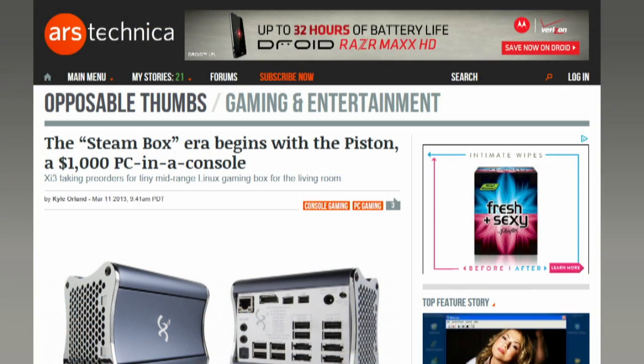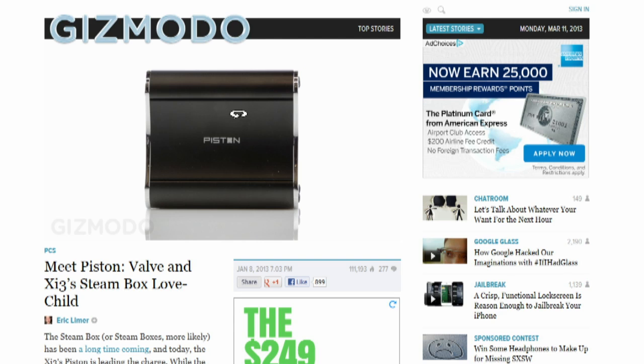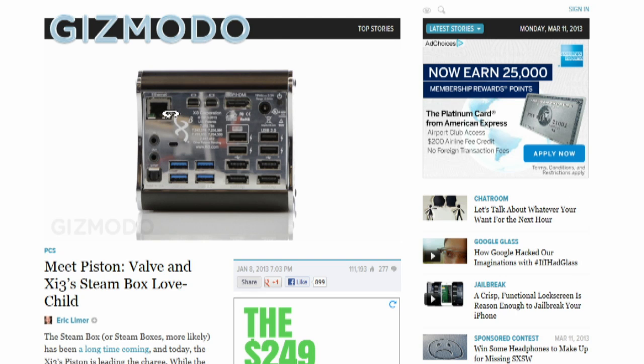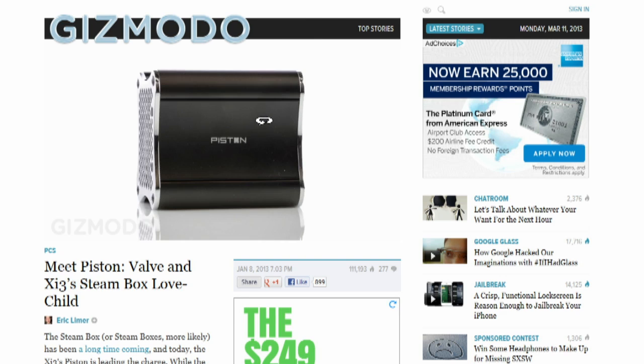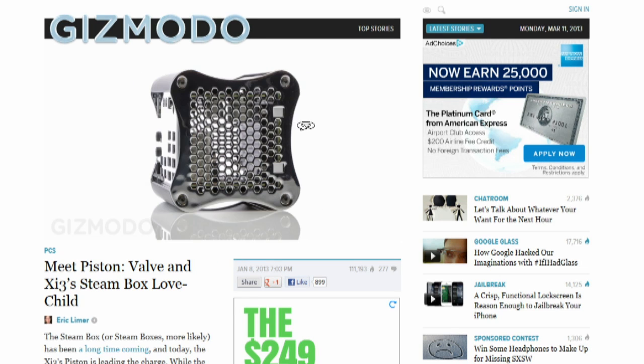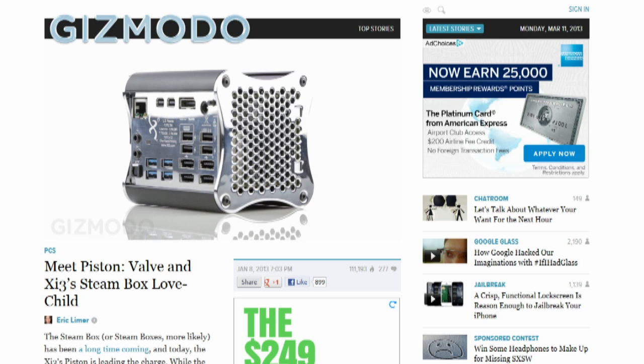The first Steam box is here. Ars Technica reports XI3 has started taking pre-orders for the Piston, a $1,000 computer in console form factor designed for HDTVs, planned for release during the 2013 holiday season. The Linux-based box supports an integrated AMD chip, 3.2 GHz quad-core processing, and a 7000-series Radeon GPU sporting 384 programmable cores, with support for up to three monitors, one HDMI output, and 12 I/O ports including eight USBs. Buyers can choose Steam, Gaikai, or EA's Origin.